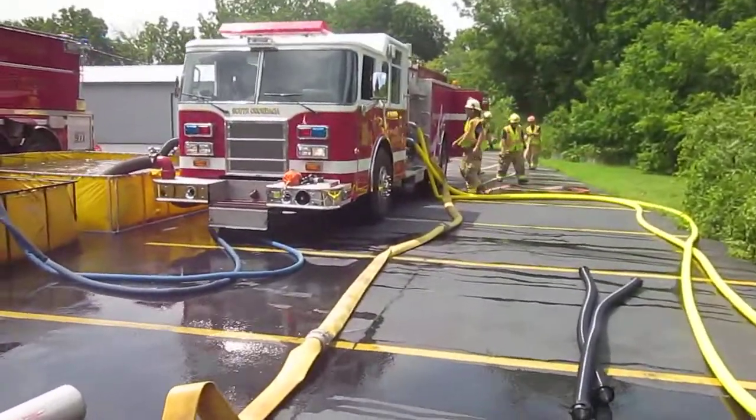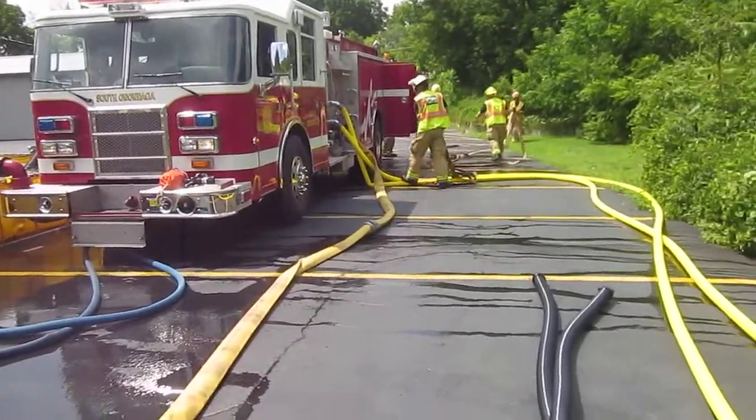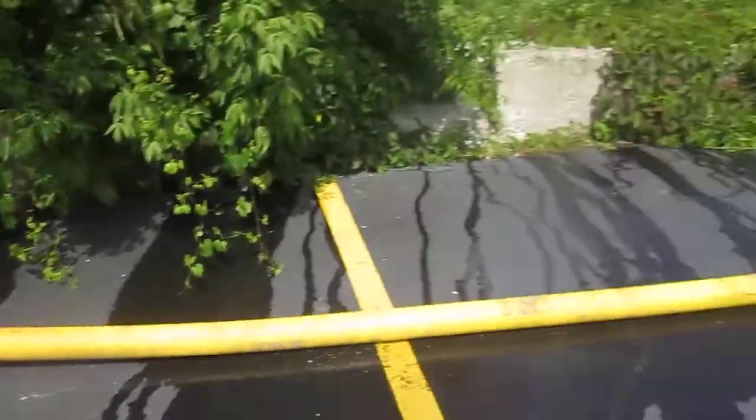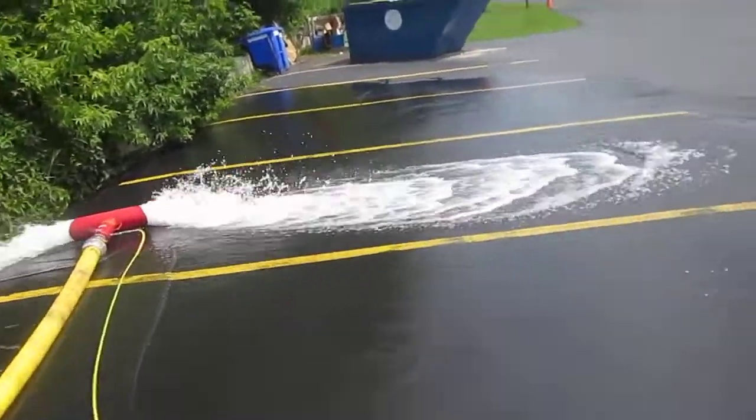This pumper does not have a high flow discharge, so they're running two two-and-a-halfs into this reversed Y, and then that's feeding the hose monster. So we should be able to increase our flow pretty significantly.